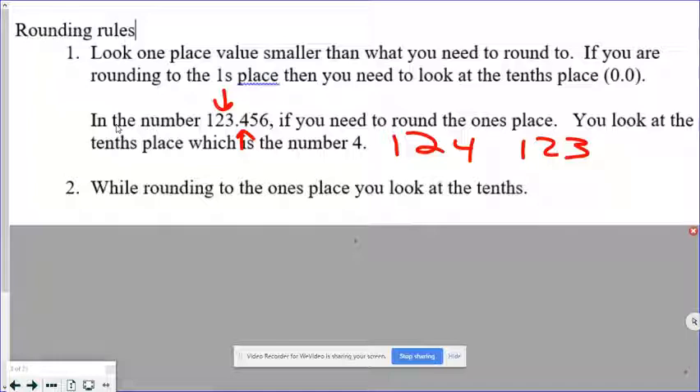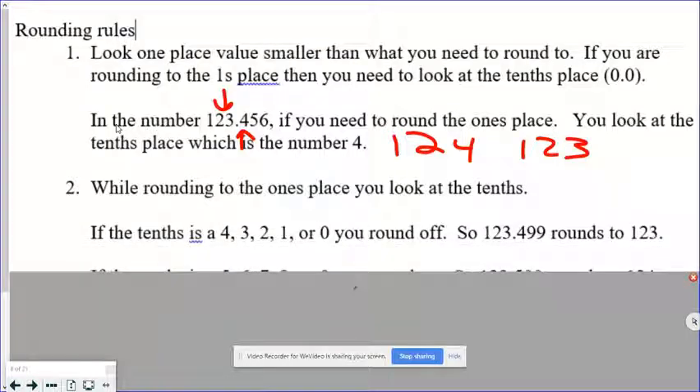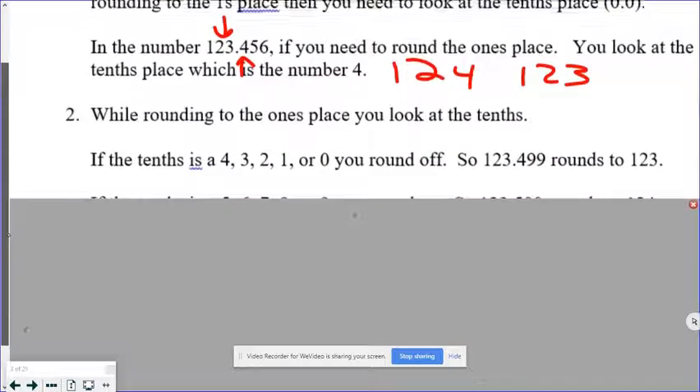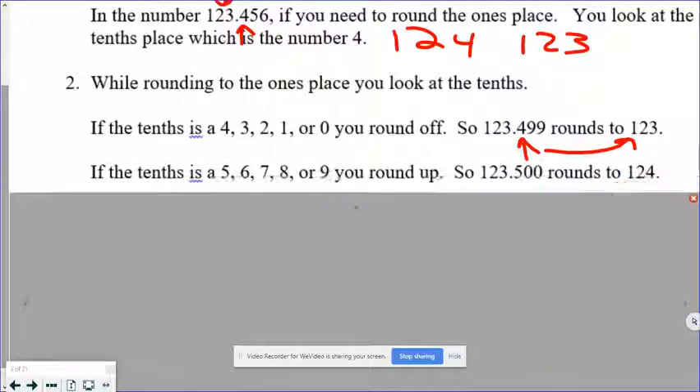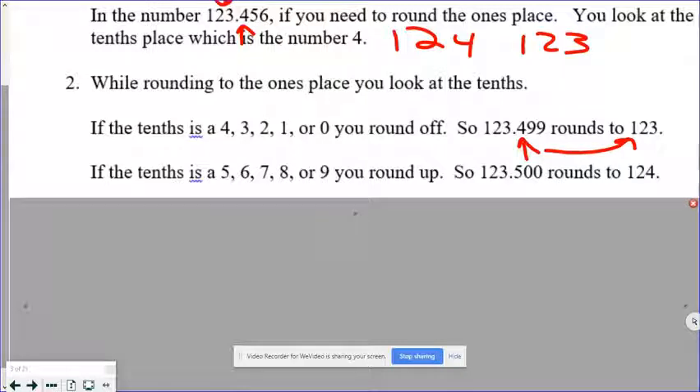Rounding to the ones place, you look at the tenths place. If the tenths place is a four, three, two, one, or zero, you round off. So in this case, this is a four in the tenths place, so we round off to 123. If the tenths place is a five, six, seven, eight, or nine, you round up. So 123.5 rounds to 124.